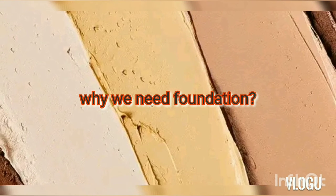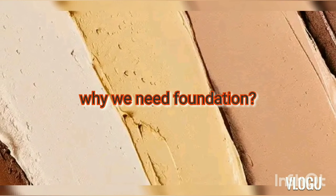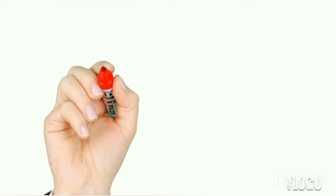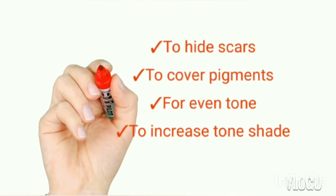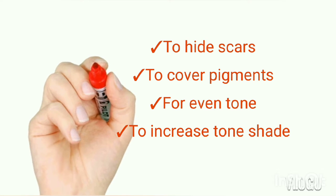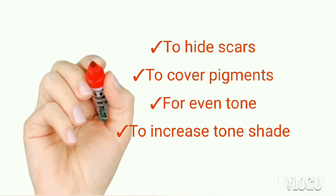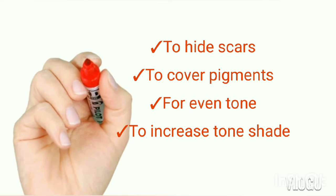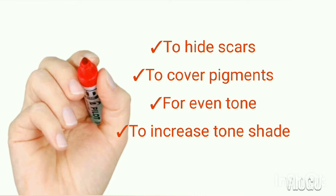Why do we need foundation? There are many reasons. First, to hide scars, to hide hyperpigmentation, for an even tone, to get a flawless look, and to increase your shade or cover up and get a more even tone.